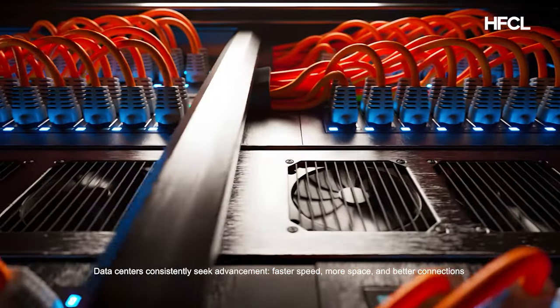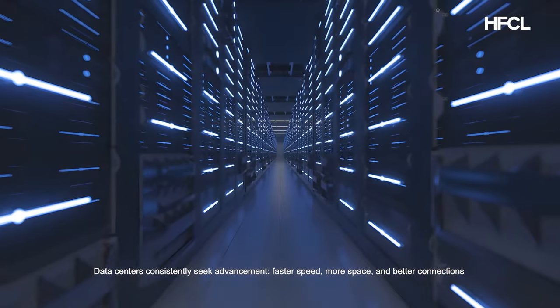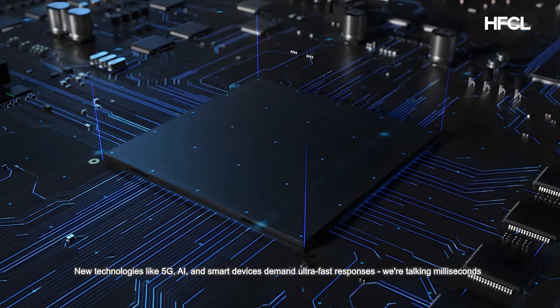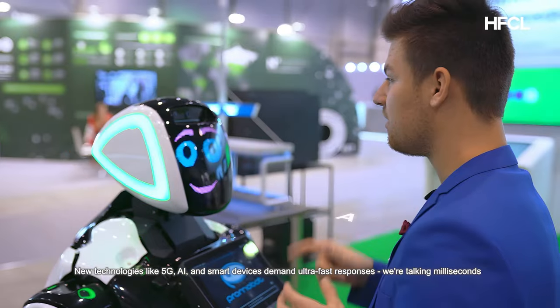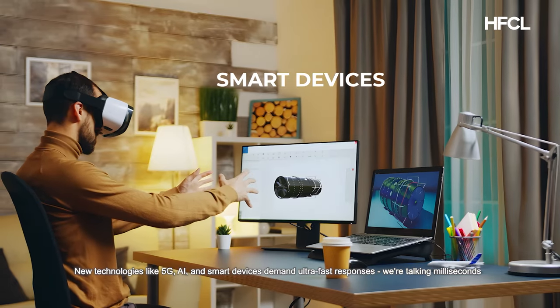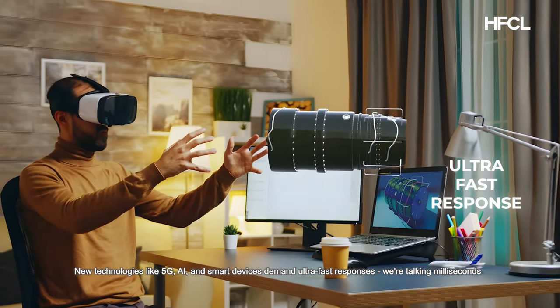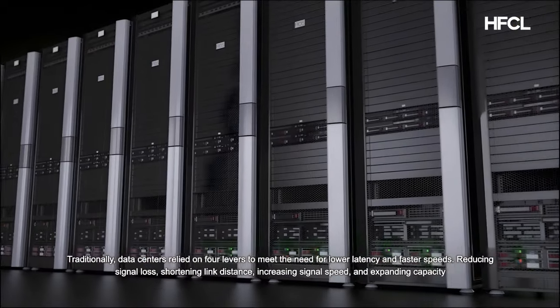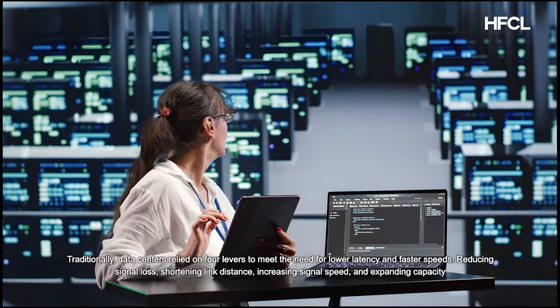Data centers consistently seek advancement — faster speed, more space, and better connections. New technologies like 5G, AI, and smart devices demand ultra-fast responses, we're talking milliseconds.